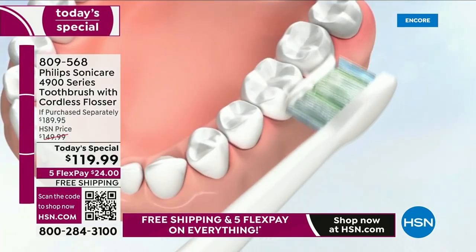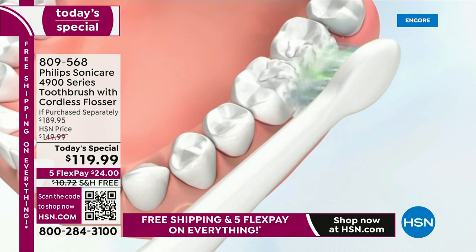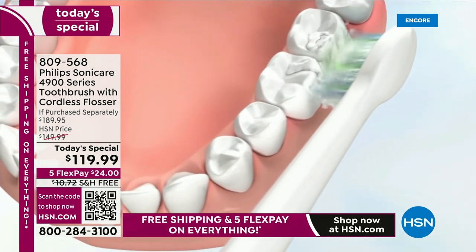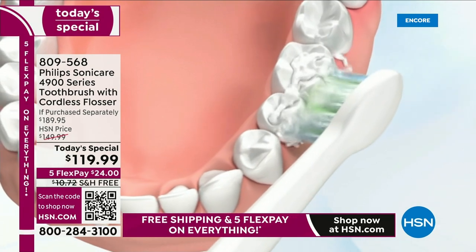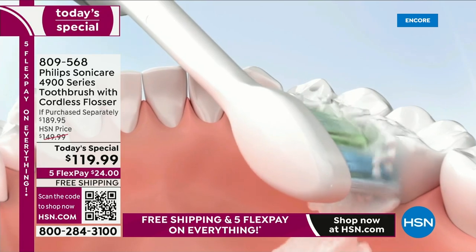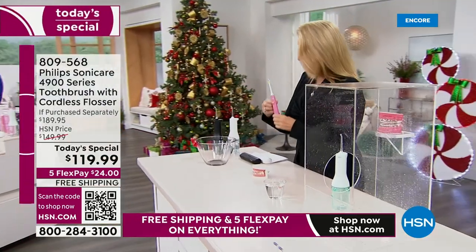The Philips Sonicare also makes sure you're brushing your teeth as much as you're supposed to — it's got the two-minute timer. And it makes sure if you are an overbrusher, it will stop you from overbrushing. If you brush too hard, you hear a sound — and there's also a light on the bottom that flashes.